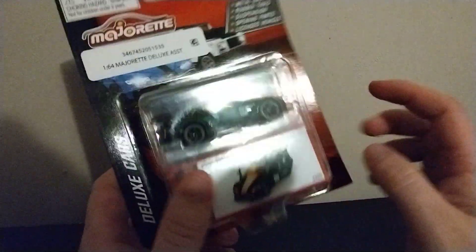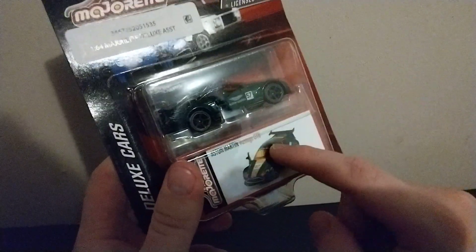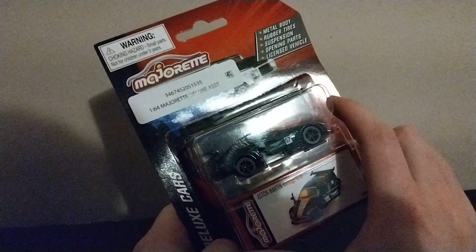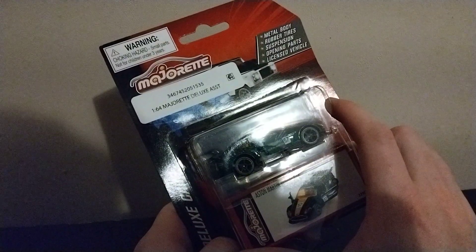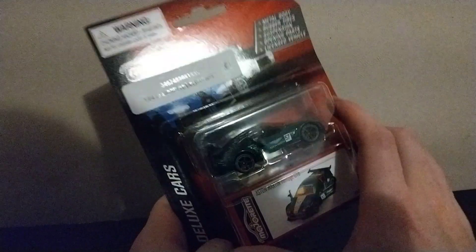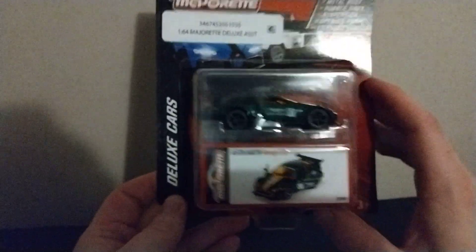We got the box with the Aston Martin on it, then we have the actual car. Oh my gosh, this has a lot of stuff that you don't normally get. Pretty cool — let's open them up and see what we got.